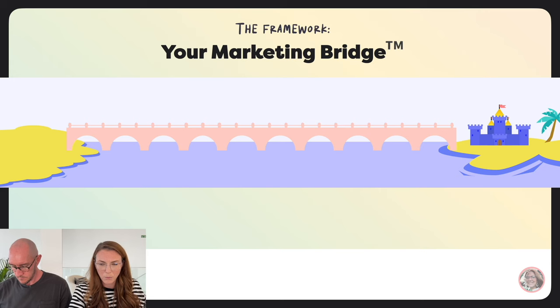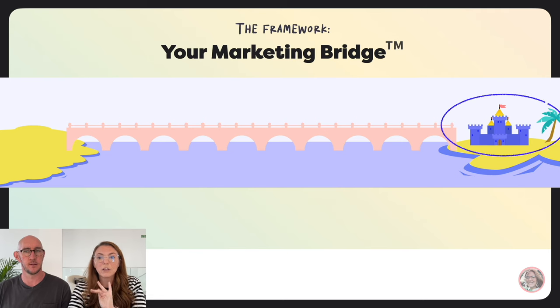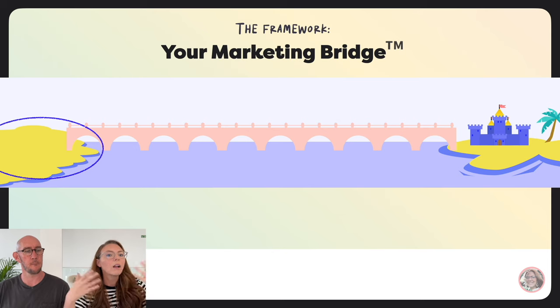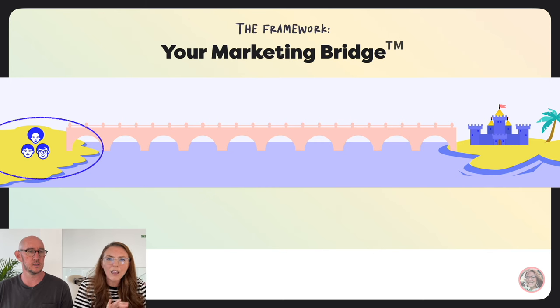Here's the cliff's notes version of the Marketing Bridge Framework. On the right-hand side you have your castle — that's your offer — and it lives on an island of your business out in the middle of the ocean. Over here on what we call the mainland, that's where everyone's hanging out: on Instagram, on Pinterest, on blogs, listening to podcasts.